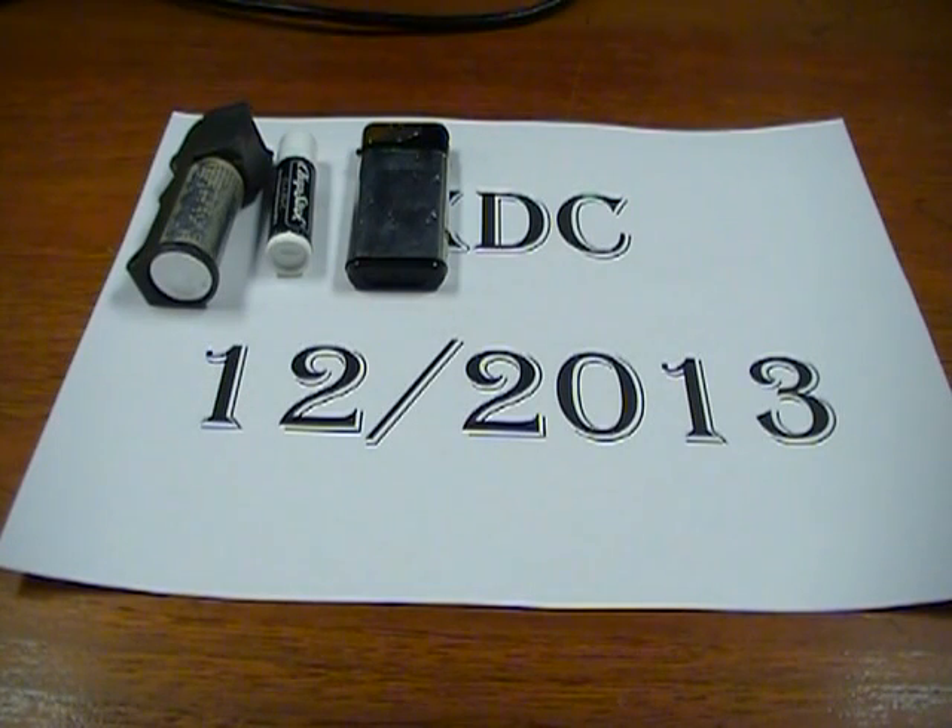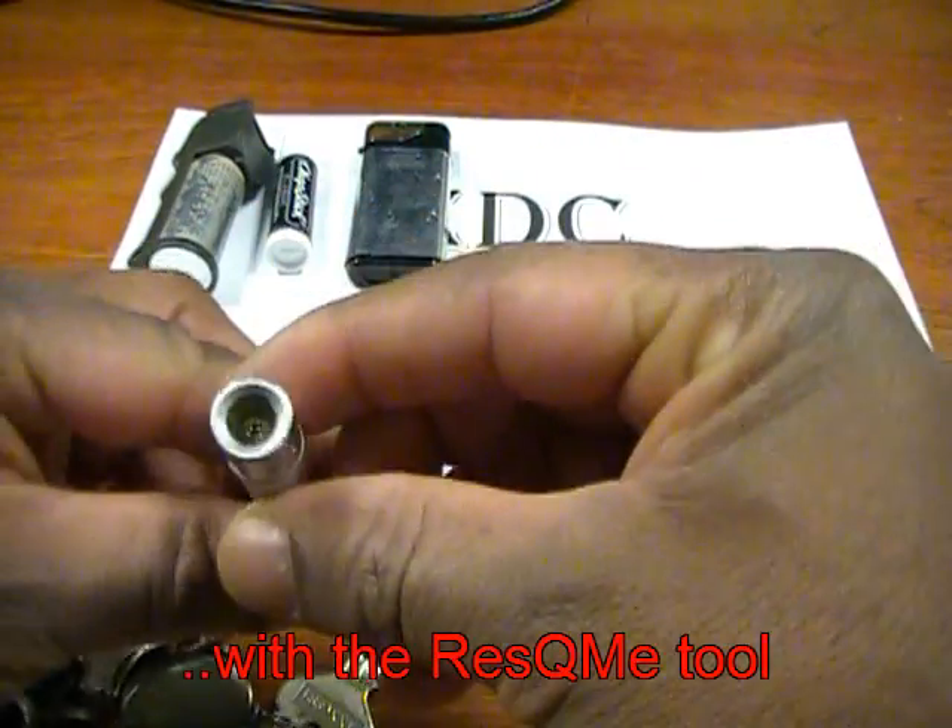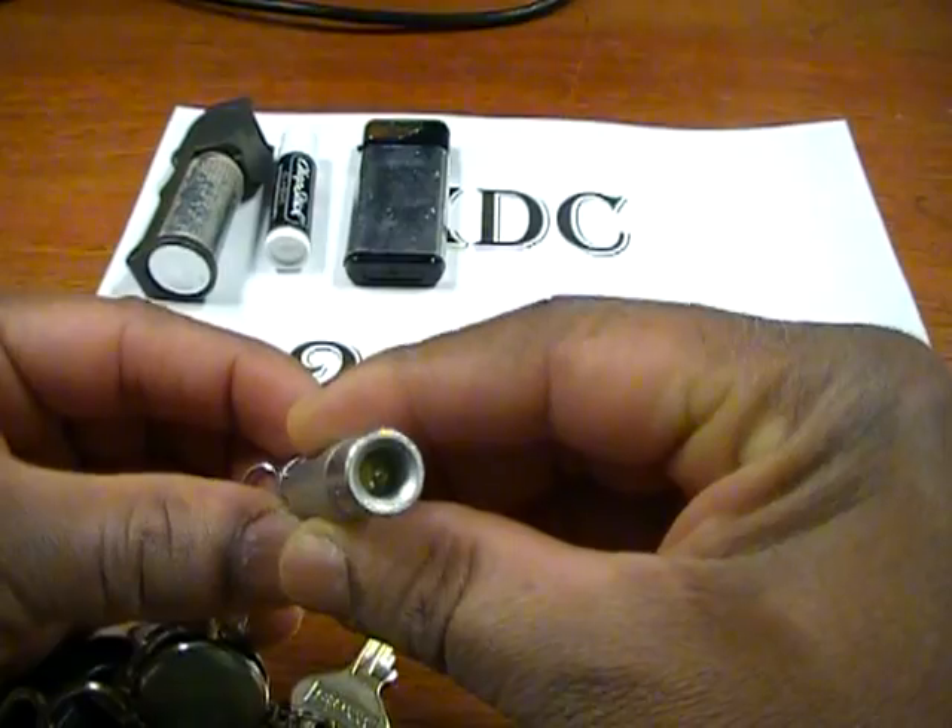I attempted to use a Zippo or something that actually uses fuel you have to load yourself, as opposed to the self-contained disposable type. I found I was having better success with the disposables — with the ones you have to fuel yourself, I wasn't fueling them. Having a disposable lighter is just one less thing to worry about. Under most circumstances it will actually work, and I won't have to worry about not having fuel.